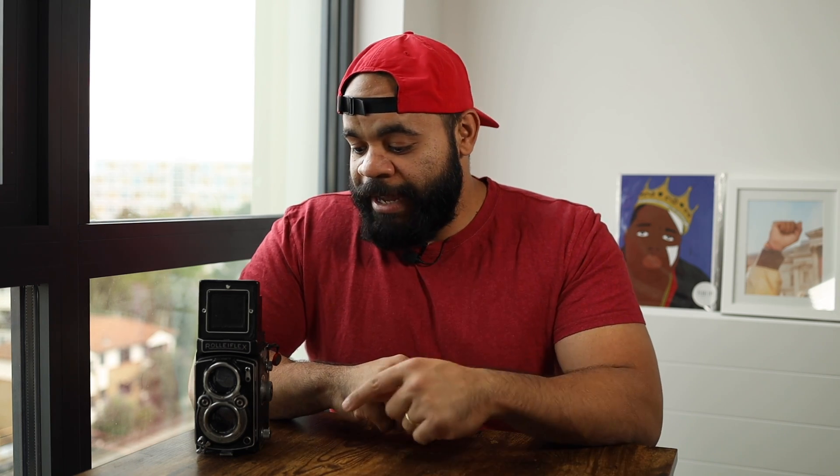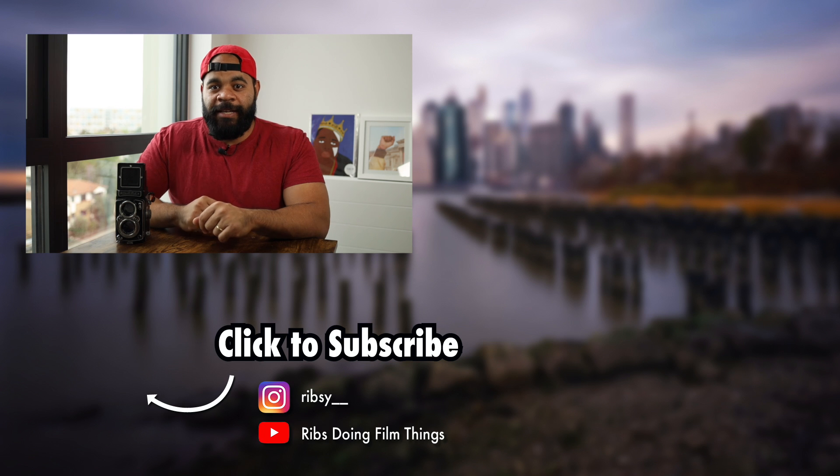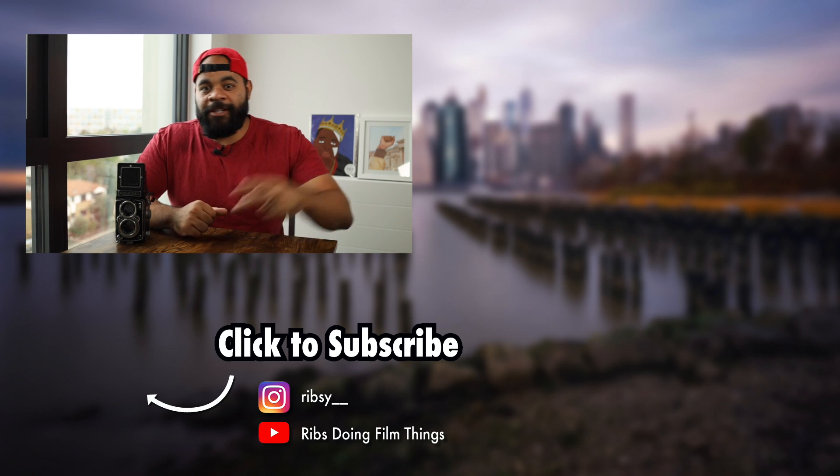Talk to me in the comments — how many of you love using TLRs? I used to not really think they were that interesting, and then I got this one from a friend and slowly but surely I got hooked. I want to hear about your experiences. All right, that's the video for today. If you enjoyed it, go ahead and like the video, and if you haven't subscribed yet, go ahead and subscribe.